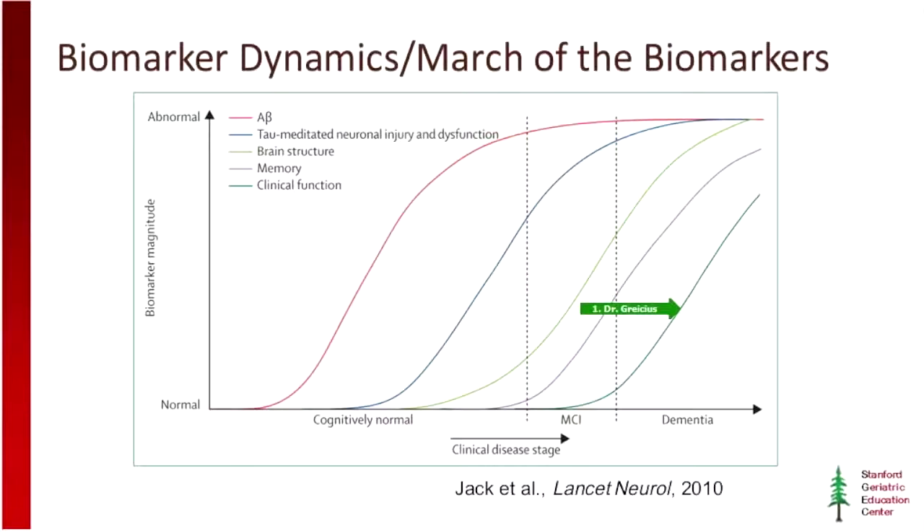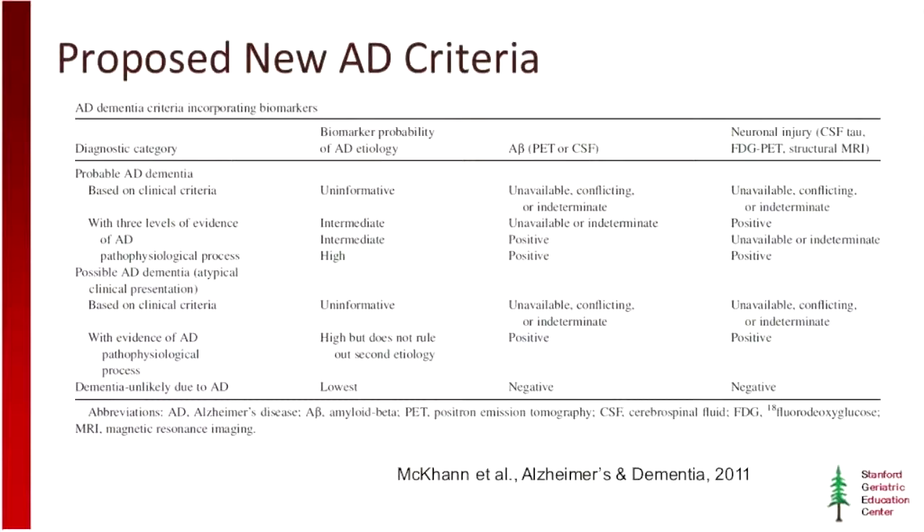Things like memory testing and clinical function start to change even later in the clinical course. So the notion is that amyloid changes precede tau changes, which precede structural changes, cognitive changes, and clinical changes. We have new criteria that are already in use in the research domain and will slowly make their way into the clinical setting as people become more comfortable with these biomarkers.